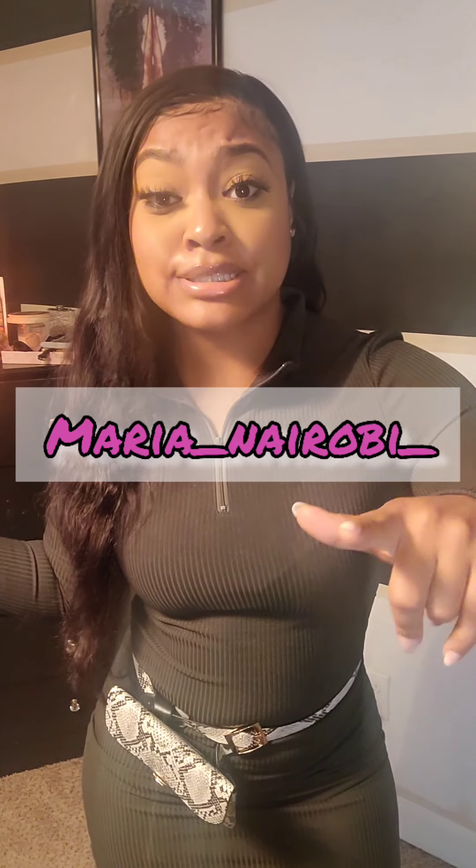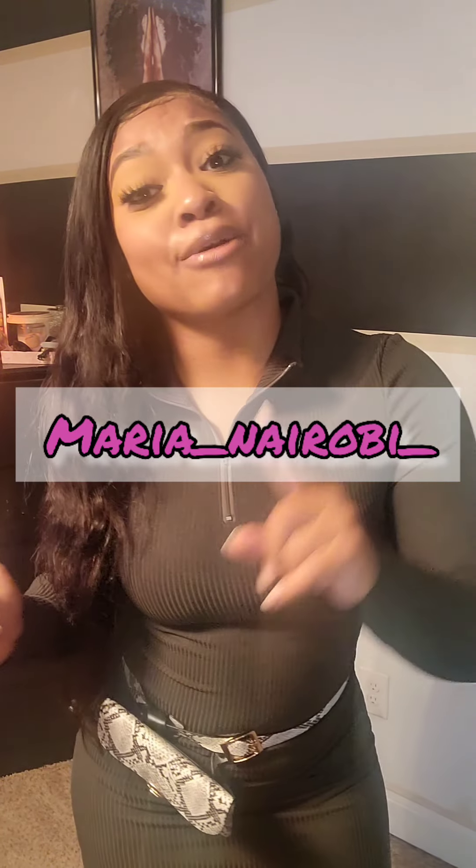Hey guys, welcome back to my channel. This is Maria Nairobi. For all the ones that are returning, thank you. For all my new babes, hey girl, hey. Before we get into it, make sure you like, comment, subscribe, hit the bell, and follow me on Instagram — it's maria_nairobi.